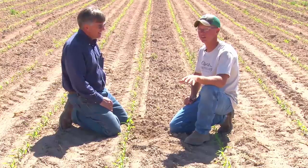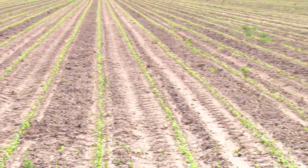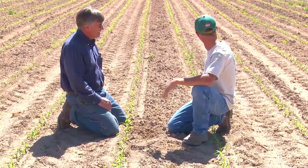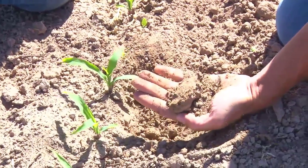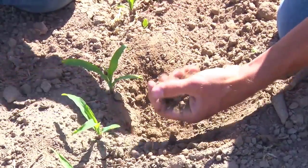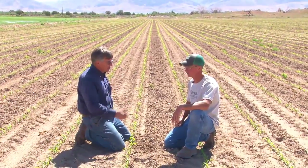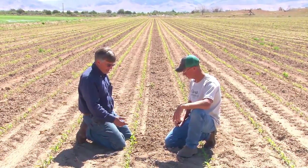This is the first crop in after we put the pipeline in. We disced it once, then had him come and level it — he put a nice finish on it — and then we just left it alone and came in and planted it. So it'll be fun to see how this irrigates with it being level, as opposed to the field we were just looking at that we're going to do a touch-up on later.